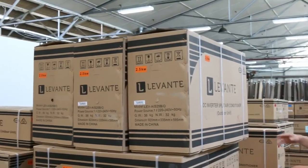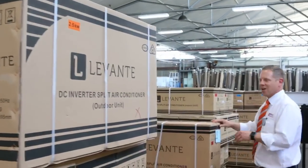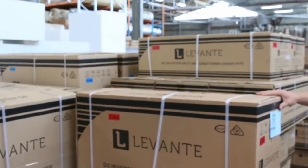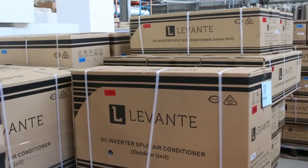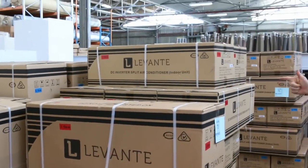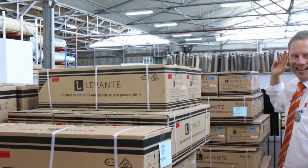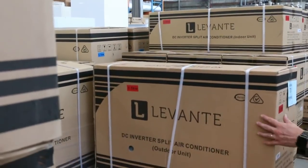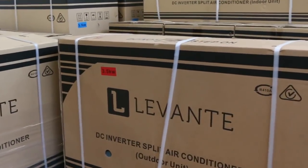As you may have seen on Facebook and a few other ads, we've had 90 air conditioners delivered. They are split system air conditioners — we've got two and a half kilowatt, three and a half kilowatt, 5.1 and 7.5 kilowatt reverse cycles. Levante is the brand, with warranty — absolutely sensational.